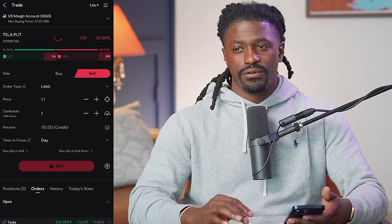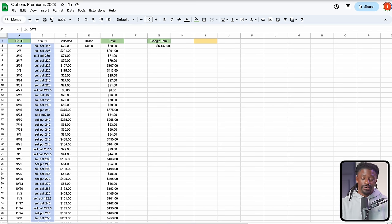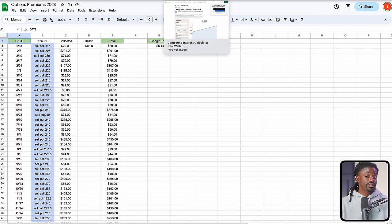Let me show you exactly how much I made on Tesla over the last year with an investment of around $23,000. Here are my option premiums from January 13th all the way to December 15th — selling calls and puts on Tesla every single week for about an entire year. I was making anywhere from $20 to $271.79 per week. Over the course of the entire year I made $5,147. Starting with $24,000 and making $5,147 is a 20% gain — and this was while Tesla was trading mostly sideways.